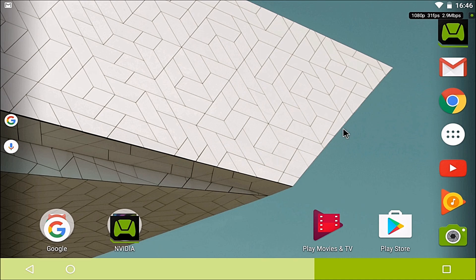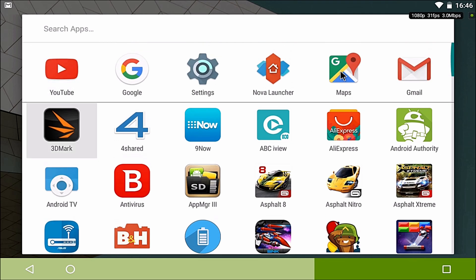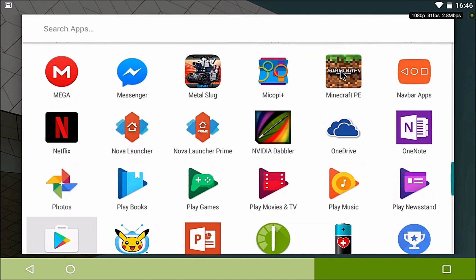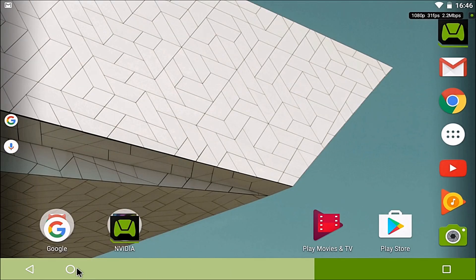This is the stock launcher — same as before. I recommend Nova because you have extra features, but it's still being the same. You've got your recent apps or most commonly used apps up the top, and your list of apps that you may recognize in an Android launcher. You've also got home, return, and app drawer buttons.